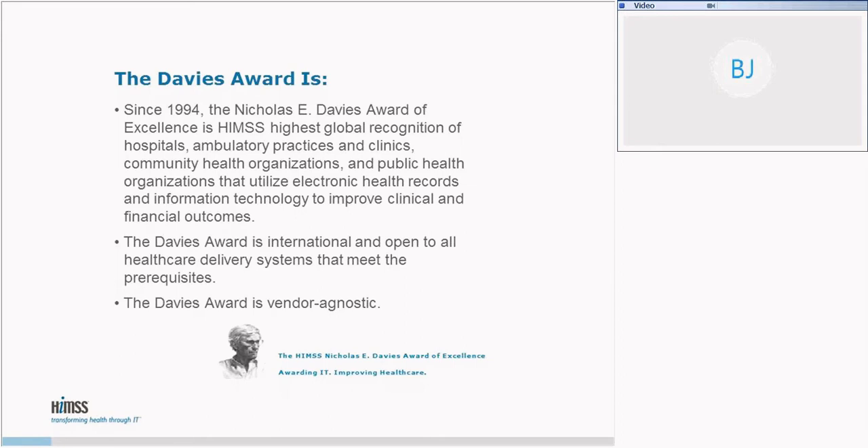HIMSS advocates access to clinical data to analyze progress and IT-enabled patient safety tools for all health care organizations, clinicians, patients, and community members as vehicles for improving patient outcomes. The HIMSS Nicholas E. Davies Award of Excellence is the pinnacle of the HIMSS Value Recognition Program. The Davies Award recognizes outstanding achievement of organizations from around the world who have utilized health information technology to improve outcomes and value. Davies Award winning use cases have been peer-reviewed to validate sustainable, improved patient and business outcomes resulting from health IT-enabled care delivery.